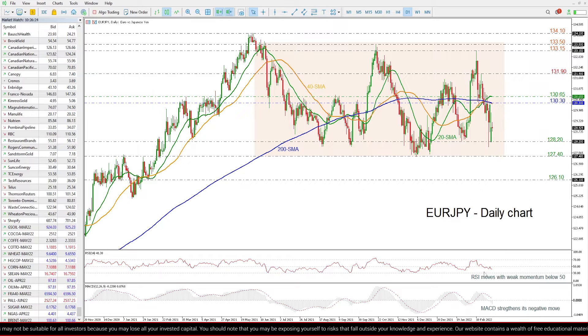Looking at the technical indicators down here, the RSI is moving with weak momentum below its 50 level, while the MACD is strengthening its negative momentum below its trigger and zero lines.